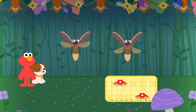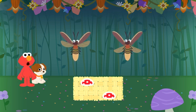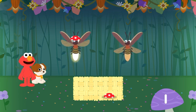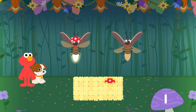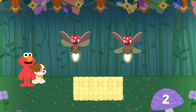Elmo thinks they need two hats. That's right! This set has two hats. Let's give each lightning bug a hat. One... two. Party time! Two hats, two lightning bugs.